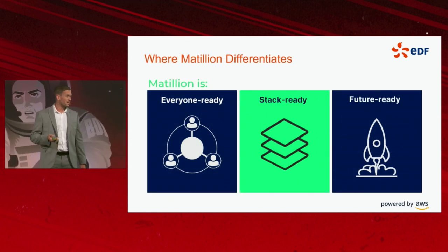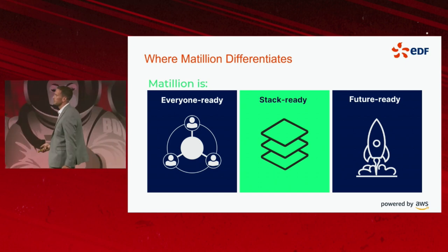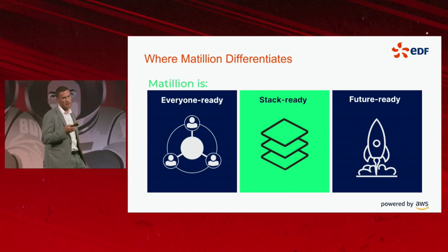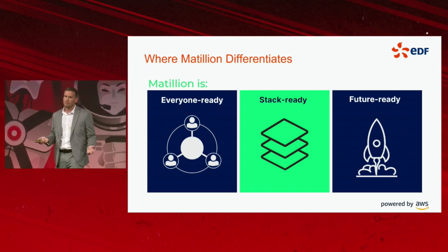What is Matillion? For me, what that means is that whether you're a hardcore data engineer, an MLOps engineer, or whether you're a business analyst or data analyst with low SQL or Python skills, the tool caters for everyone.